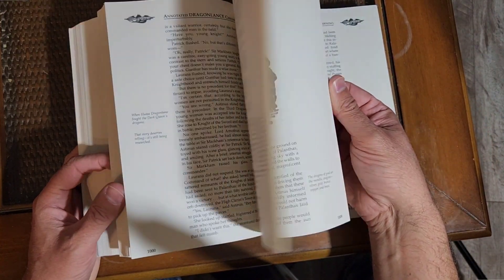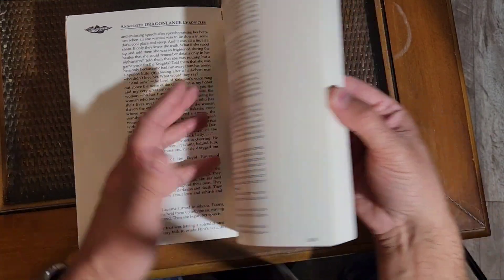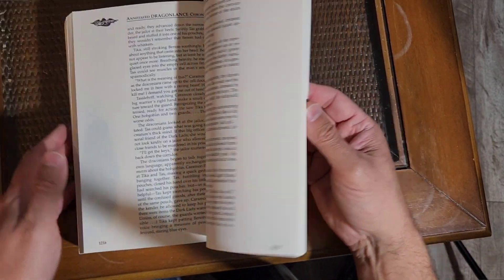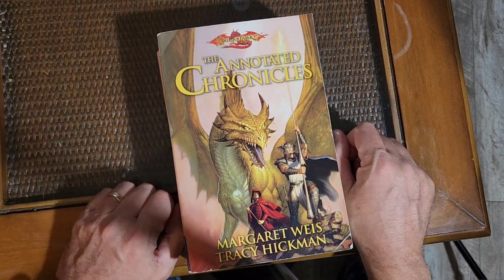I've never heard of this before, but now I've gone on a few Dragonlance YouTube channels to see what other people have said about it. It's kind of cool to see other people talking about this book, because I didn't know it existed — but I'm so glad I got my hands on one.